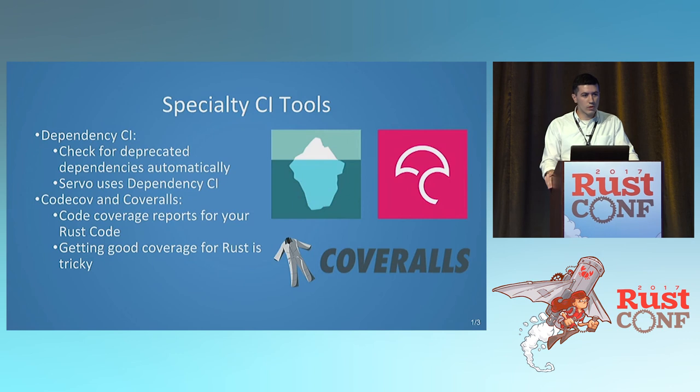There are other tools you can use as well. You've got Dependency CI, which Servo uses — it checks for deprecated packages automatically. You've also got Coveralls and Codecov, which do all the code coverage. Because of the way tests are inline with some files it doesn't always work perfectly, and it's not exactly the best metric, but some people care about code coverage having 100% completion. These tools are automatically available and free for open source.